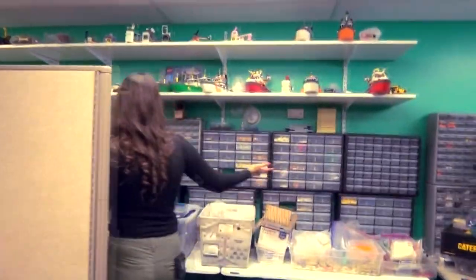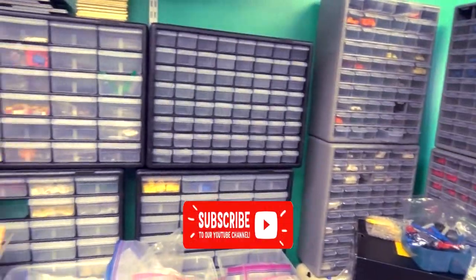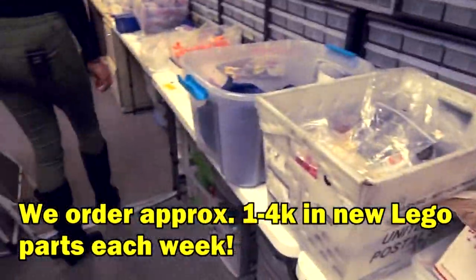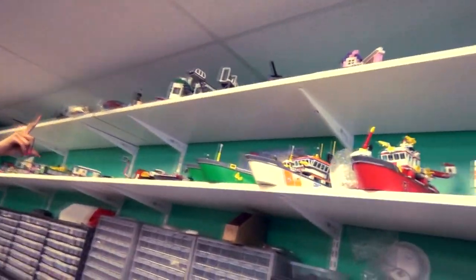We do all of our sorting on the back wall by piece and color. This is a lot of our new ordered parts — brand new. Holy crap, you've got a lot of Legos. Up here is stuff that we have listed — things that are already built.